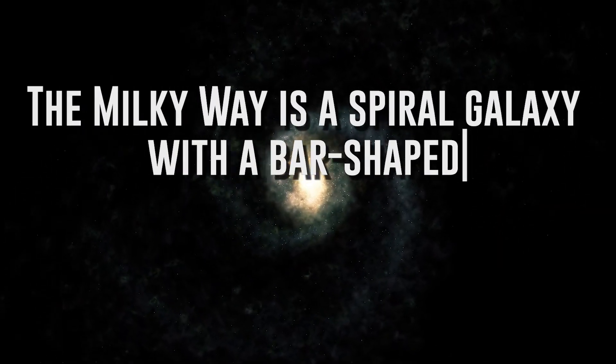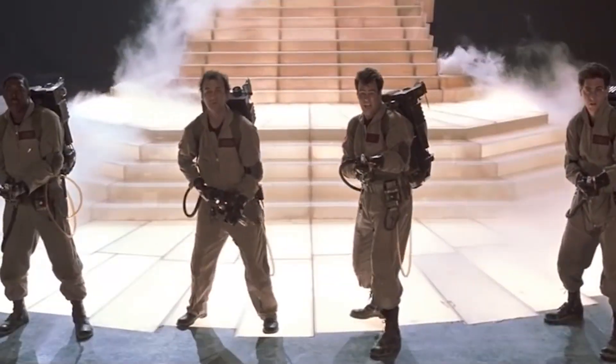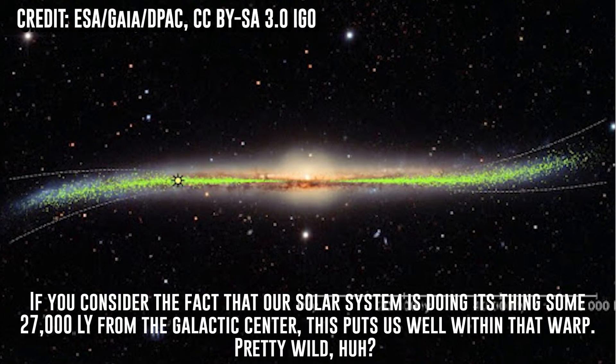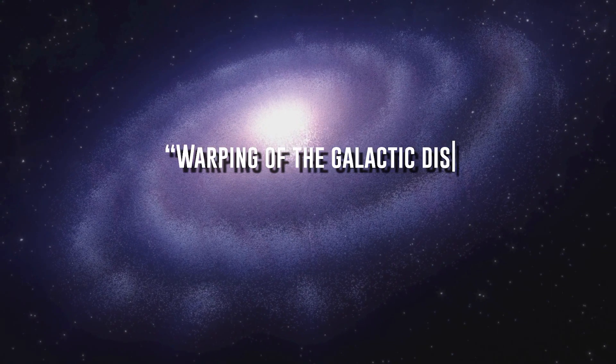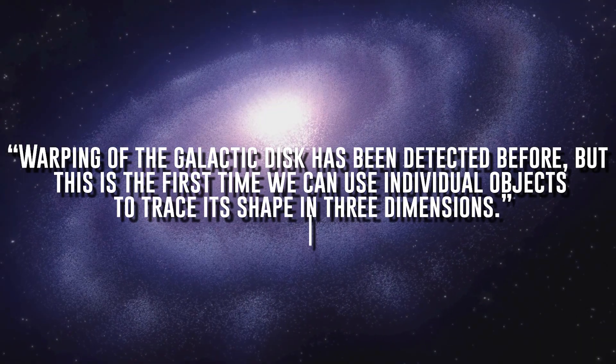Where to even begin with this? Let's start with what we knew of the galaxy's structure leading into this. The Milky Way is a spiral galaxy with a bar-shaped core region surrounded by a flat disk of dust, gas, and stars. The first thing that we can debunk is the flat part. Judging by the researchers' studies, the disk begins to warp at distances greater than 25,000 light years, and not by insignificant amounts. Our map shows that the Milky Way disk is not flat — instead, it is deformed and twisted in shape, says the study co-author. Warping of the galactic disk has been detected before, but this is the first time we can use individual objects to trace its shape in three dimensions.